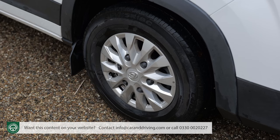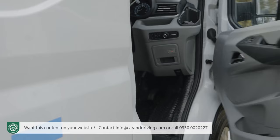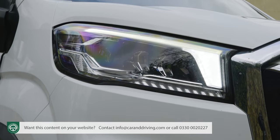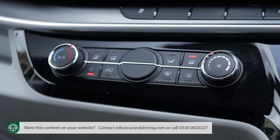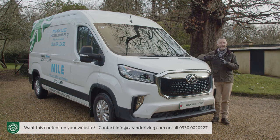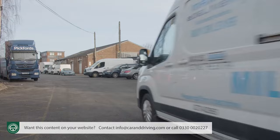You do get plenty of equipment for the money. The E-Deliver 9 comes with 16-inch alloy wheels, LED headlights, central locking, keyless entry, all-round parking sensors, a single sliding side door, cruise control, and a reversing camera. The headlamps have high beam recognition and the side mirrors are heated. Inside you'll find a 10-inch central touchscreen, air conditioning, an eight-way adjustable driver's seat with armrest, and a multi-function steering wheel. Safety kit includes automatic emergency braking, blind area monitoring, and an e-call system that alerts emergency services with your GPS location if the driver's seat airbag deploys. There's also ESP stability control, electronic braking assistance, and hill holder control.